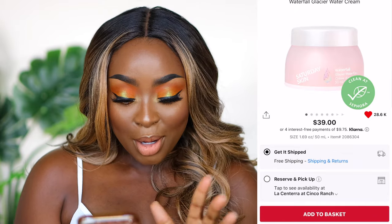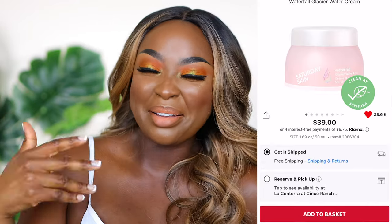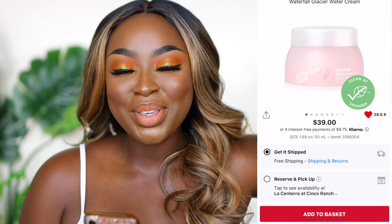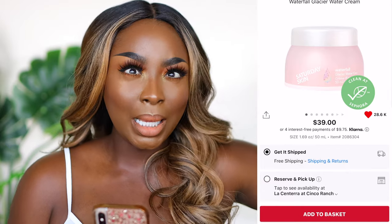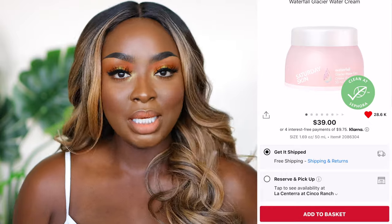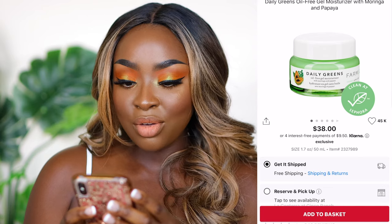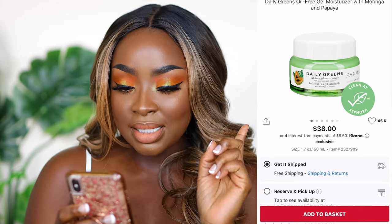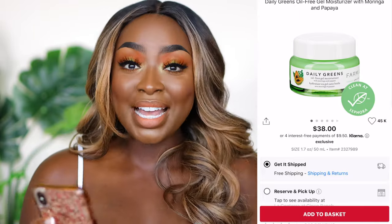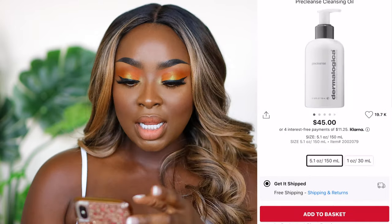I learned about Saturday Skin from Andrea Renee — I was like, what is this about? But she raved about their Glacier Water Cream and I purchased it and went through it so fast. It's absolutely amazing. Another great gel cream is the Farmacy Daily Greens Oil-Free Gel Moisturizer with moringa and papaya — that's also a good option. I loved it a lot.